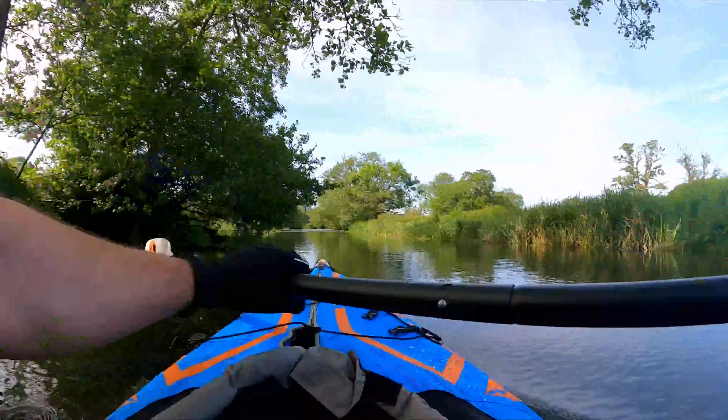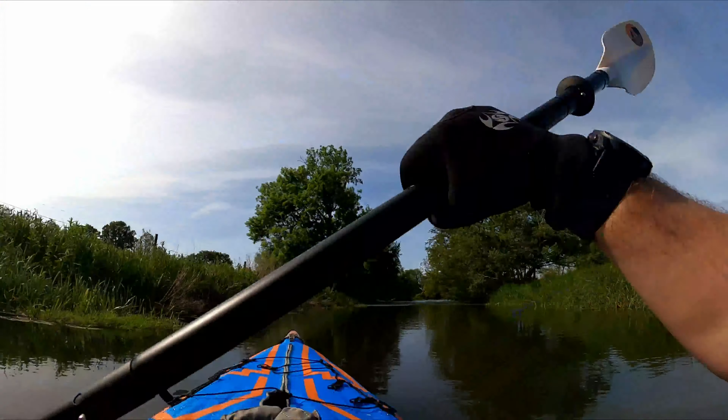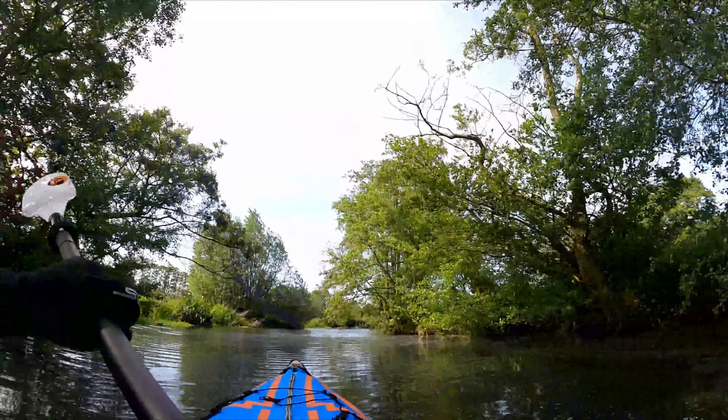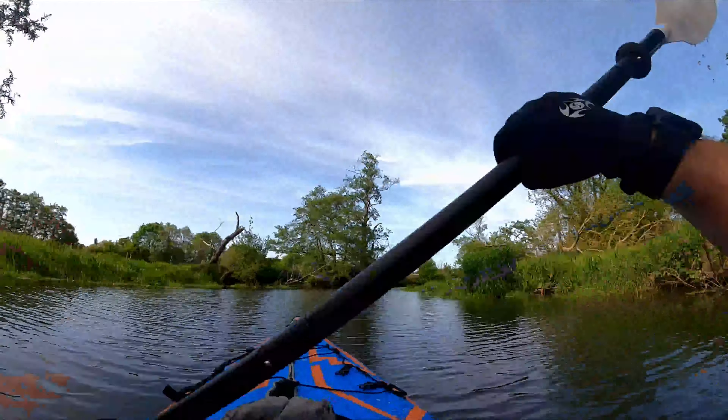The River Waveney Trust puts a lot of effort into maintaining the biodiversity of this waterway, whilst allowing us to navigate it using small boats like this.